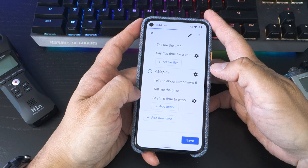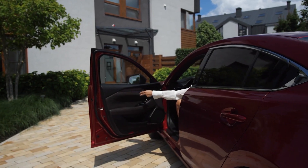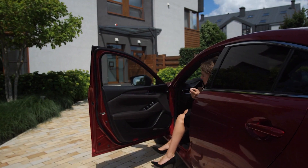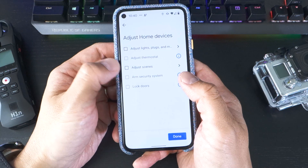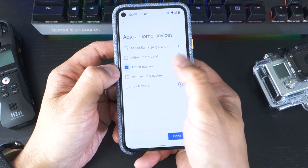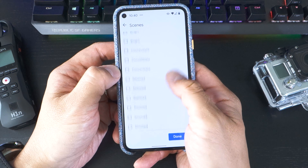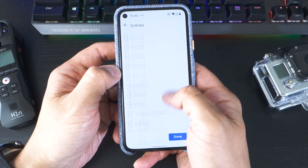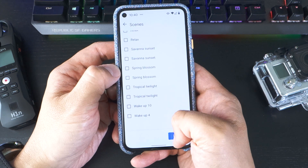One limitation right now is that routines can't be triggered by location. Unlike reminders or Google Keep entries, Google Assistant doesn't have the ability to start your 'I'm home' routine the moment you pull into the driveway. Another thing I noticed was that the scene selection for your lights is unusable if you're using Philips Hue — it lumps all the various Hue lights into an unmanageable generic list, and you're unable to easily ascertain which scene corresponds to which light without some trial and error.